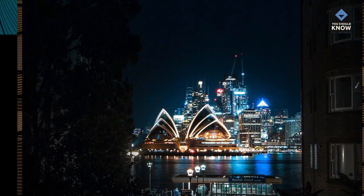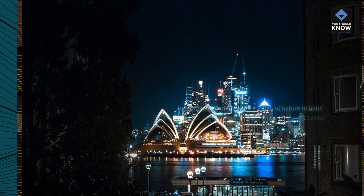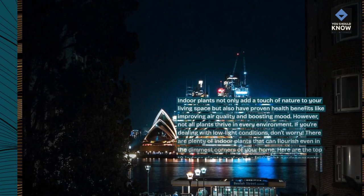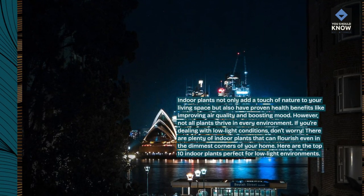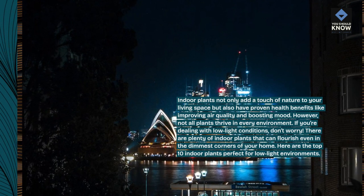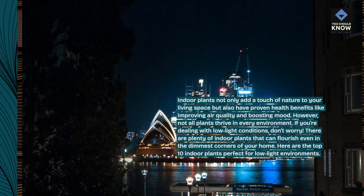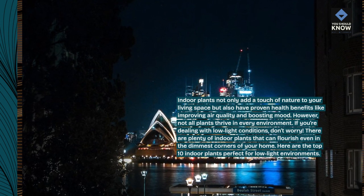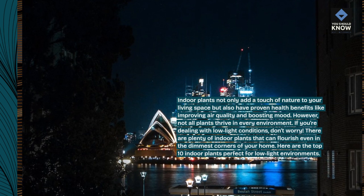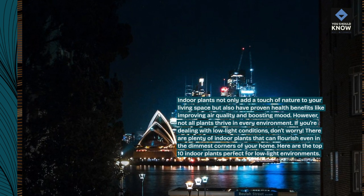Introduction. Indoor plants not only add a touch of nature to your living space but also have proven health benefits like improving air quality and boosting mood. However, not all plants thrive in every environment. If you're dealing with low light conditions, don't worry — there are plenty of indoor plants that can flourish even in the dimmest corners of your home. Here are the top 10 indoor plants perfect for low light environments.